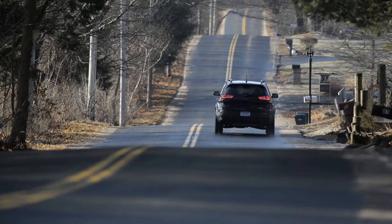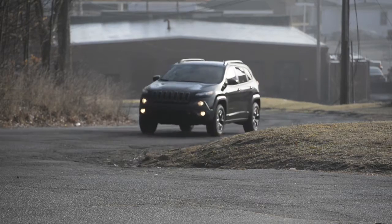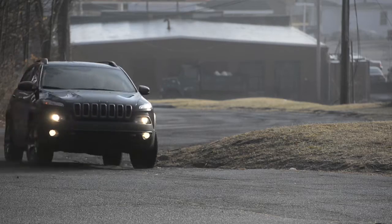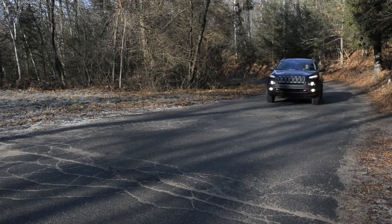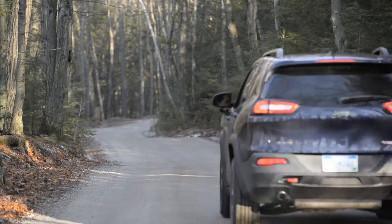If fuel economy is your bottom line when considering an all-wheel drive crossover, the Ford Escape or Toyota's RAV4 are both worth a test drive when considering the Jeep. But it's difficult to find another competitor that can match the Cherokee Trailhawk's off-road capabilities.